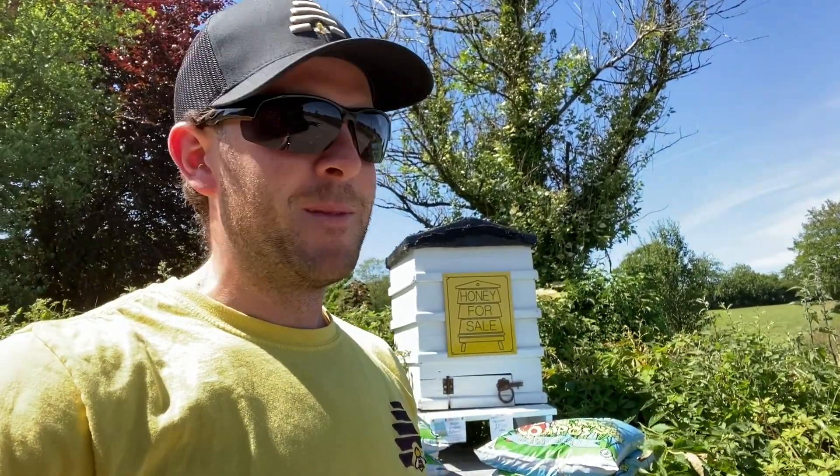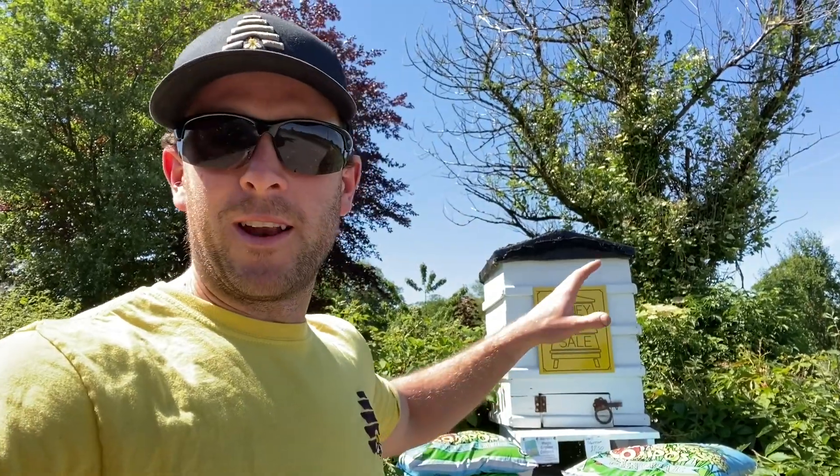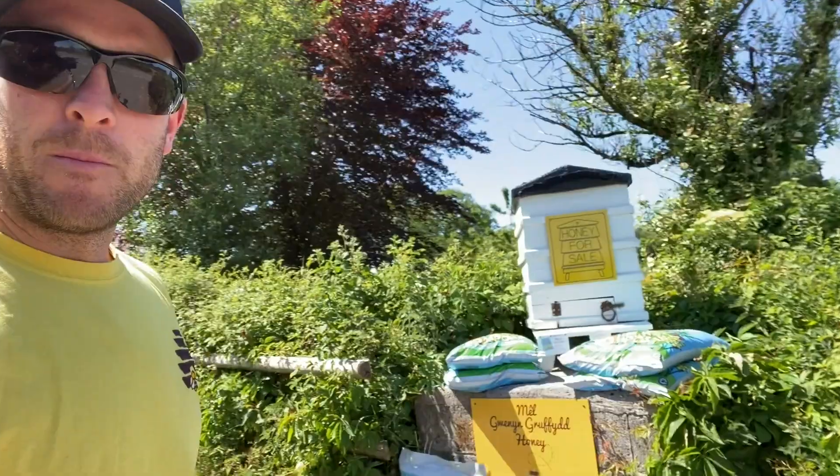Hopefully you've gained something from this video and I've inspired you to make your own honesty box. Obviously I sell honey, so that's a beehive. If you were selling eggs, it could be like a small chicken hutch or a small timber shed that looks like a garden shed. But be very creative — the more creative it is, the more people are going to stop, because people shop with their eyes.